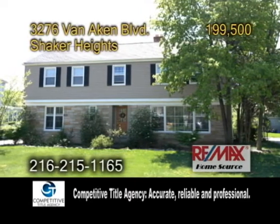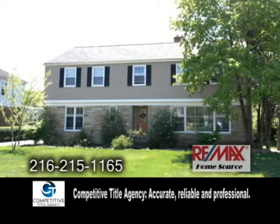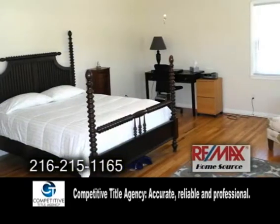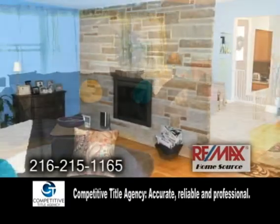A colonial home in Shaker Heights. This home boasts over 2,700 square feet of living space. The open floor plan includes four to five bedrooms. The large living room has hardwood floors and a fireplace.